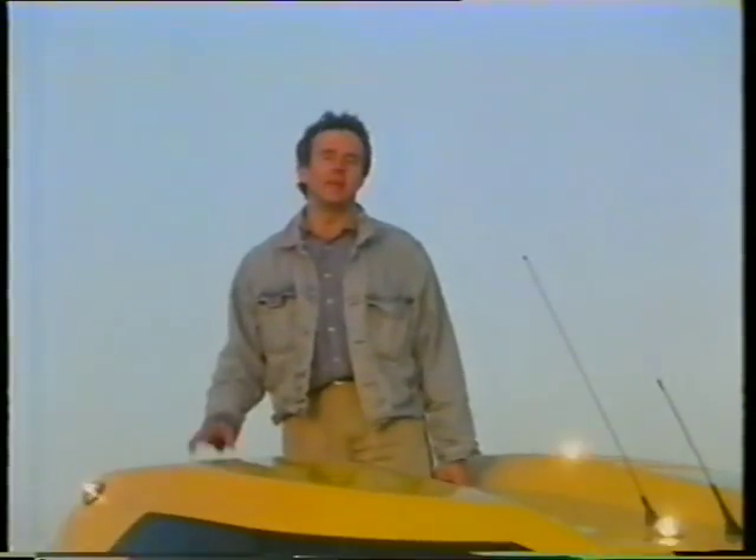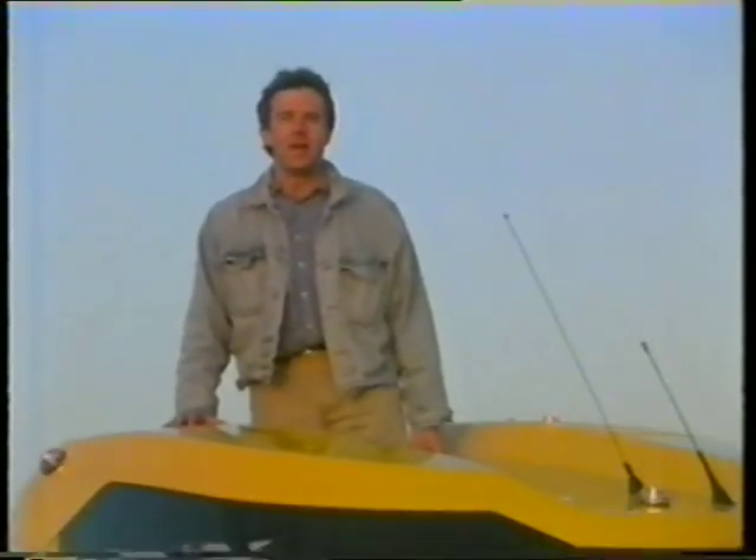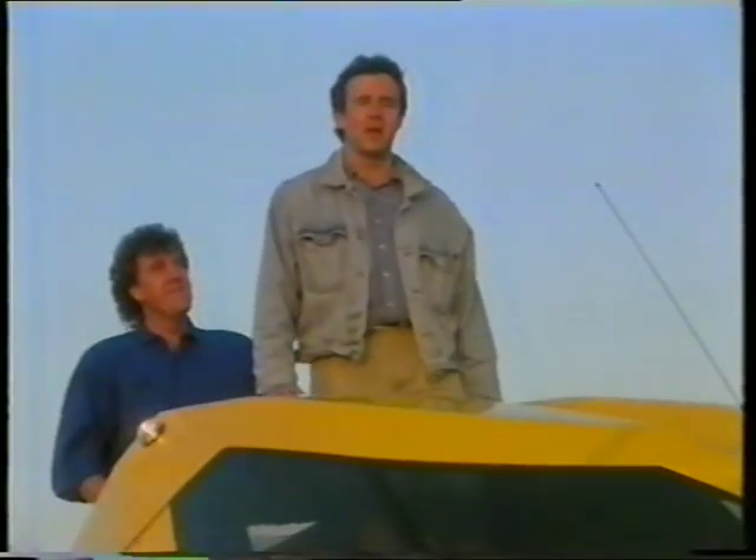The next time you see this machine, it'll be taking Sylvester Stallone to the Judge Dredd premiere. In the meantime, I've got some cleaning to do. Mind you, I could get Clarkson to do it — I know he's not busy.